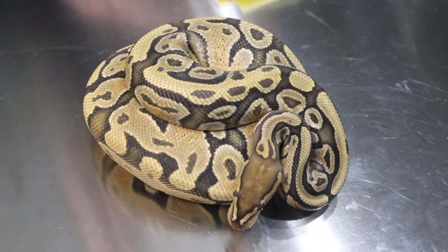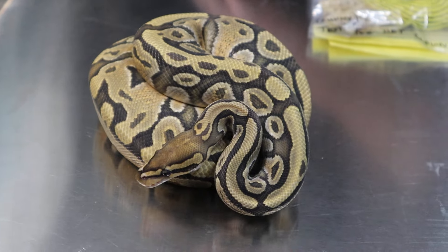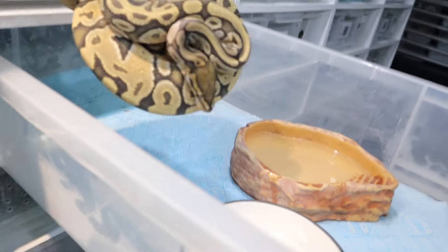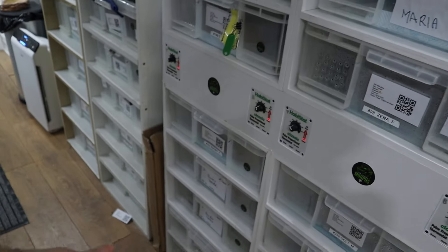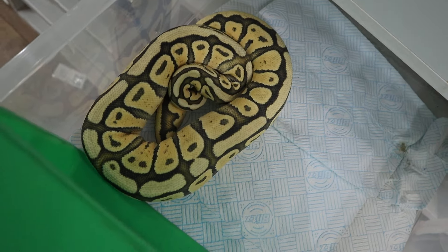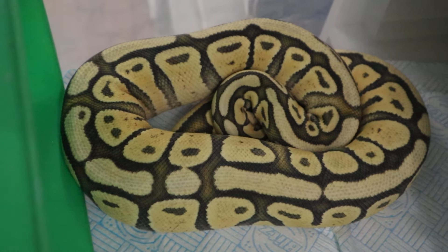I'm hoping he's going to prove to be het for pied. If he is, we shall be plugging him into his mother, which is Moneypenny, who's a double het pied girl. We'll also be plugging him into some other projects. One of the girls we've got in the game who's going to shed is Ebony — she's not quite big enough yet, she needs about another 500 grams. She is beautiful.